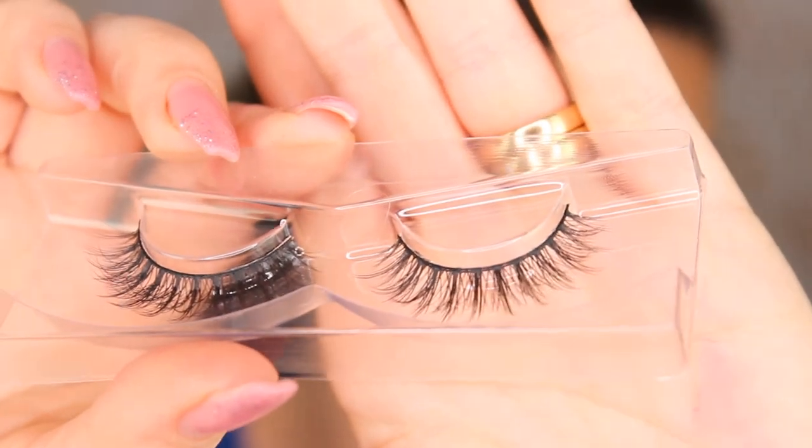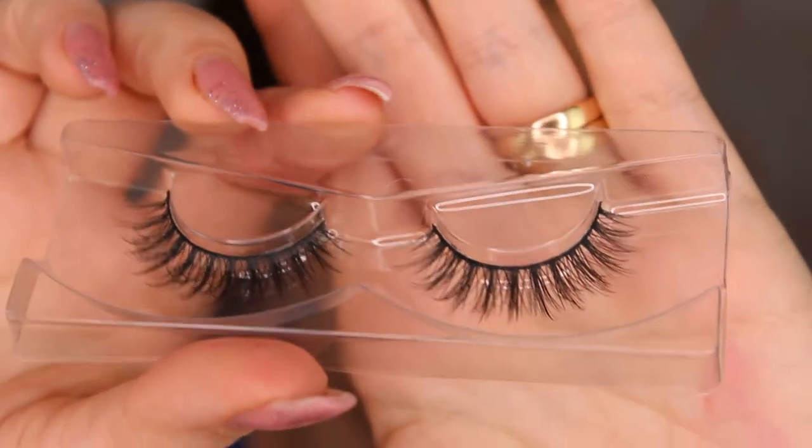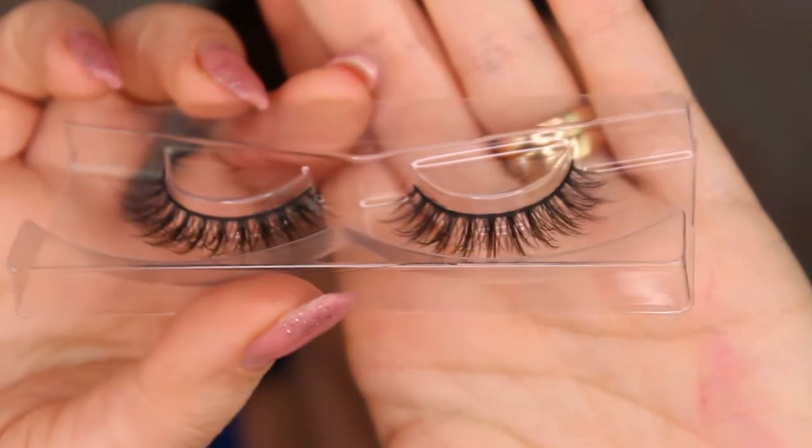They feel very soft. The next pair I'm going to try is Amour. I like that name. These are so cute. I have to show you the band — it's not small but it's not big; it's in between, and I really like it. Let's go over to Amour. These eyelashes are Amour.